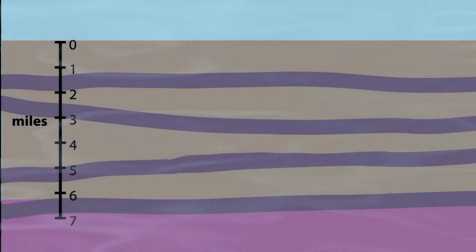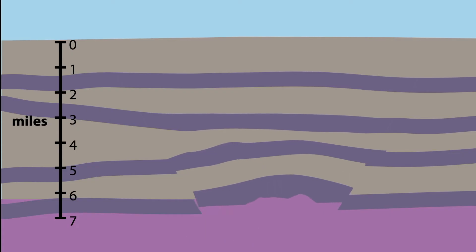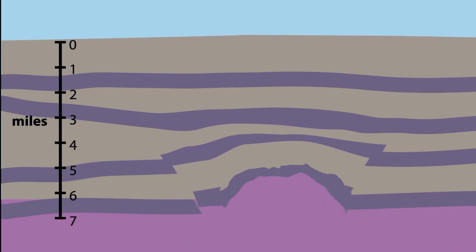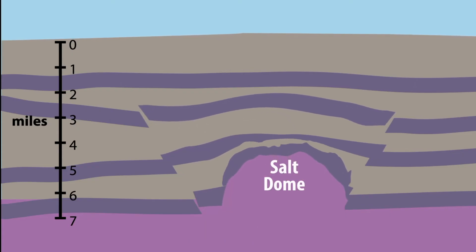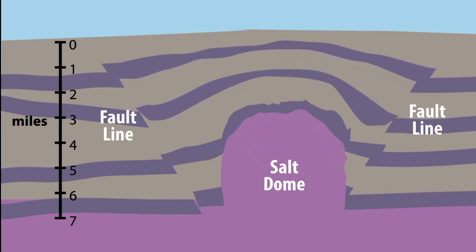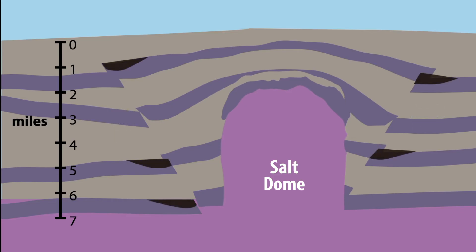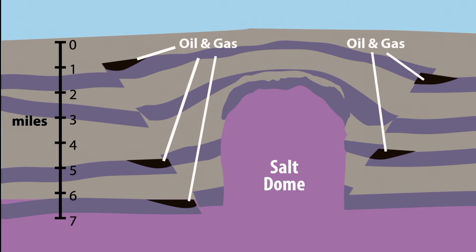The tremendous weight and pressure also affected the deeply buried salt layer, which is less dense than the material above it. Behaving much like liquids do when placed under great pressure, in places, salt would rise upward in formations called salt domes. As the domes made their way toward the surface, fault lines formed. The heavier sediments above and around the dome slid downward.